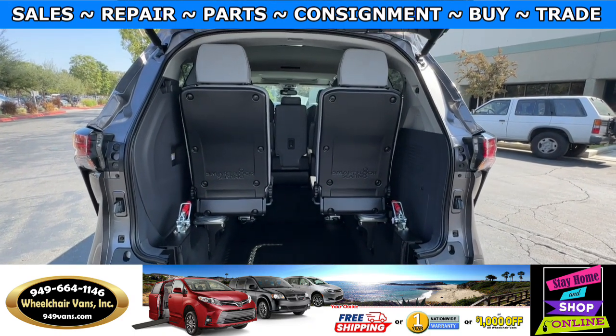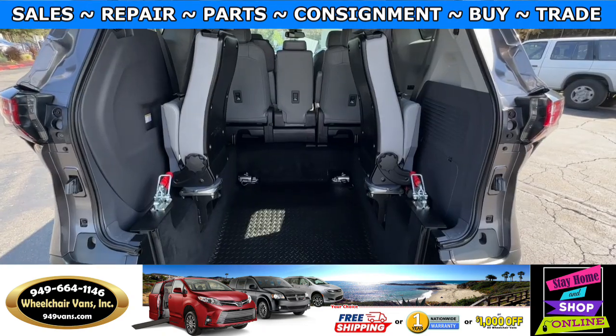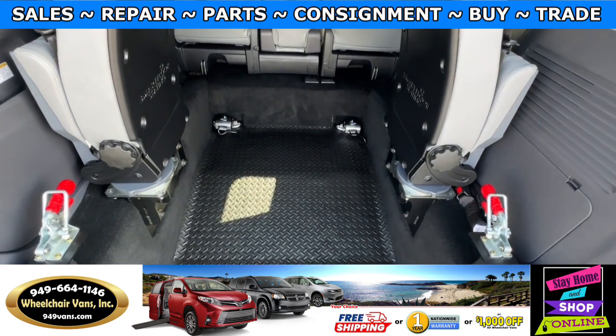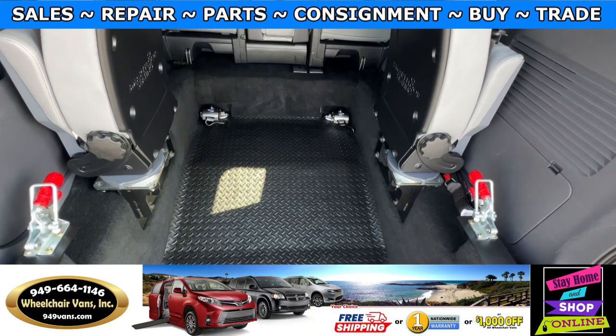This one will have two seats in the back that will actually fold out of the way. Now that the seats are folded out of the way, you will have the wheelchair user in the back. This one is going to come with a set of retractable straps.